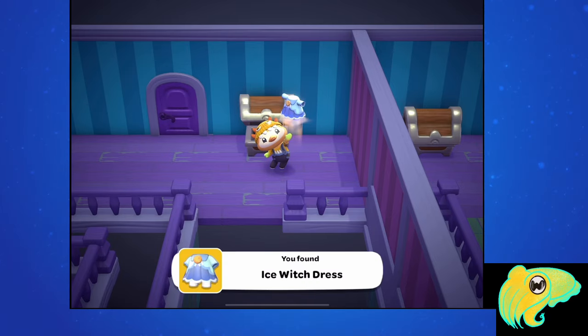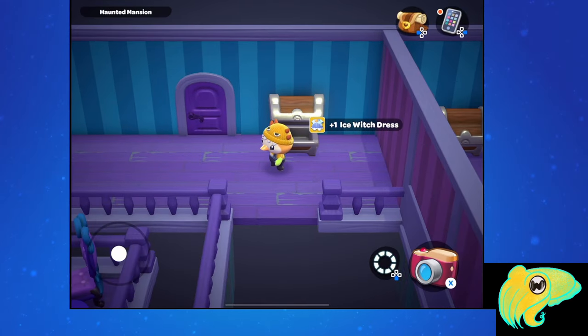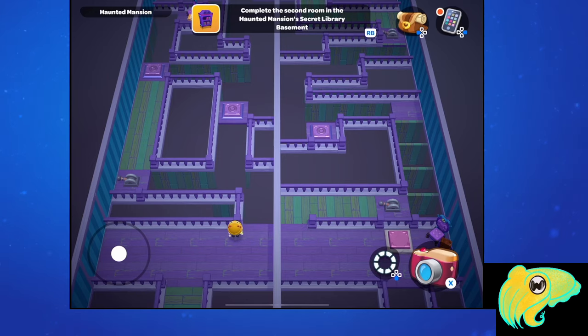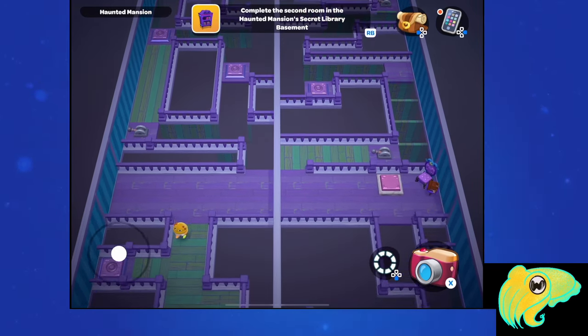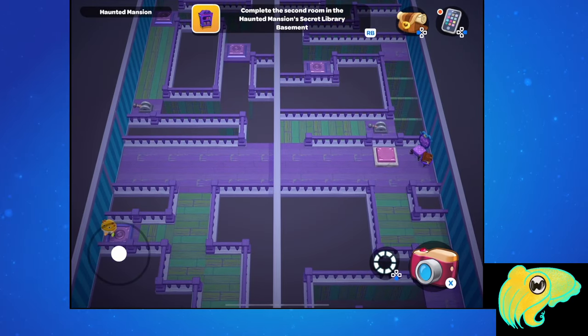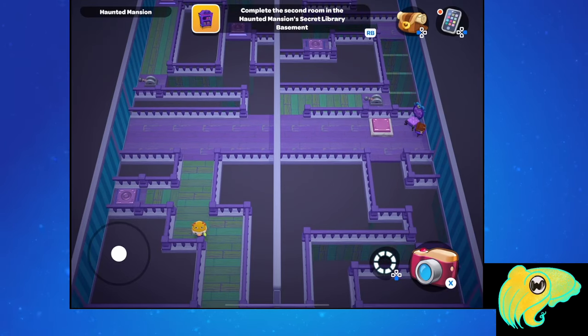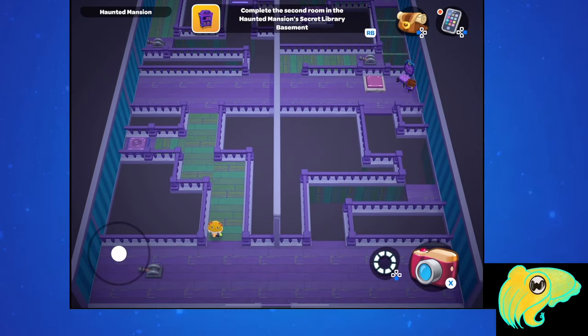Once you're at the end, you can open the chest and you will be rewarded with the ice witch dress. Similar to the forest witch dress and hat, this item is exclusive to this puzzle, so you will not be able to dye it. If you want a second one of these dresses, you can either complete the right side on your own or play multiplayer on someone else's island. So let's look at the right side in single player, and then we'll go over how to do this in multiplayer.